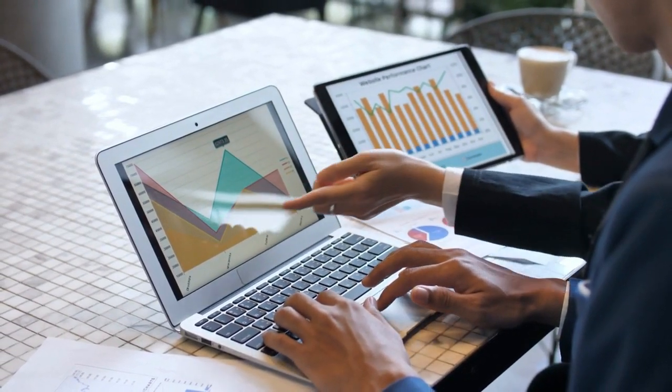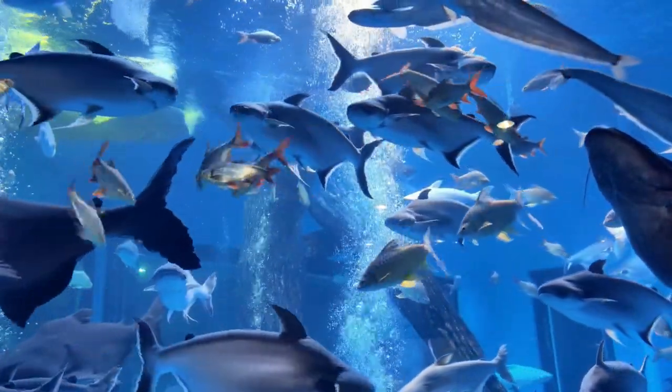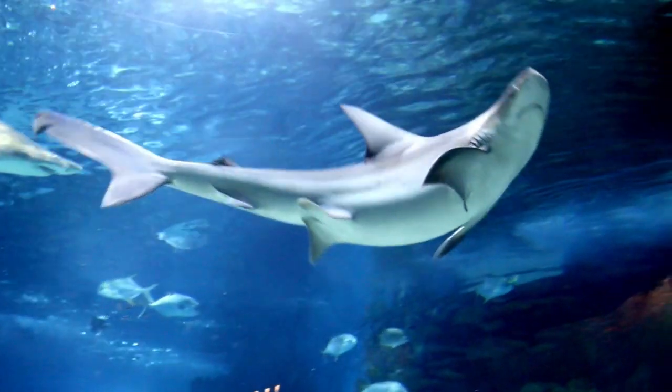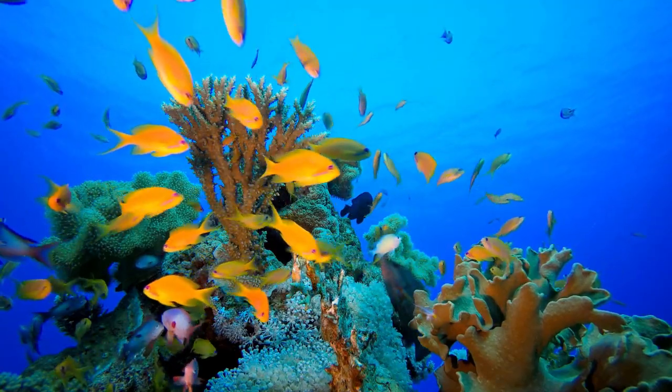Furthermore, the presence of sailor fish in the carrier strike group promotes a balanced marine ecosystem. Their activities help regulate the population of other marine organisms and prevent the proliferation of algae and barnacles, which can negatively impact the performance of the strike group's vessels.